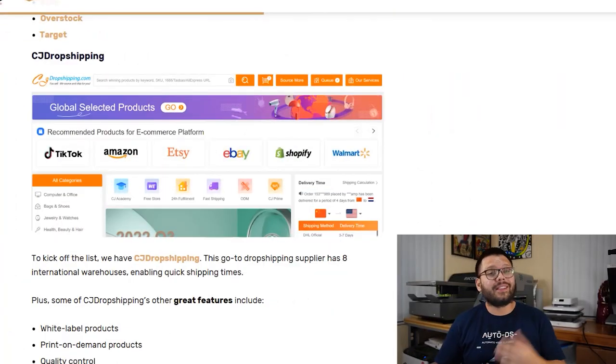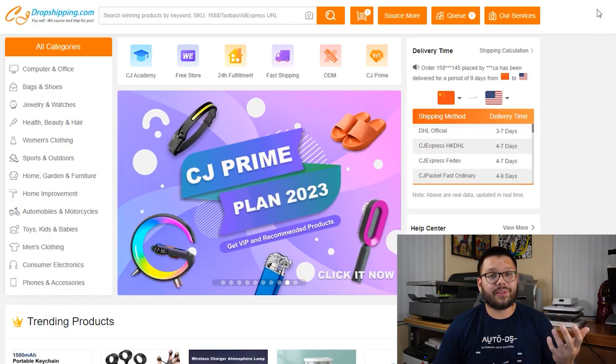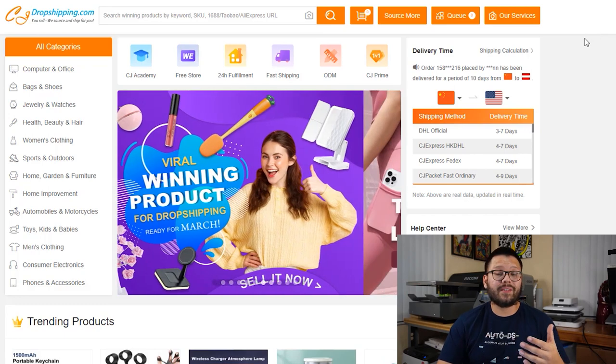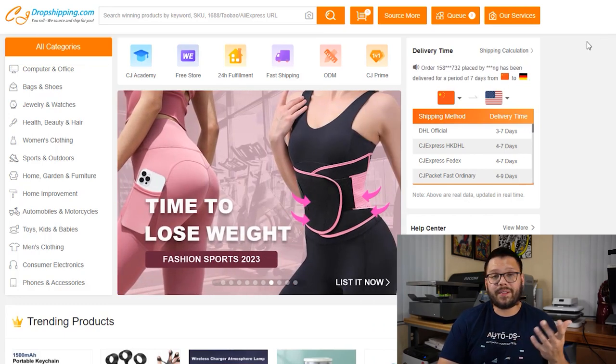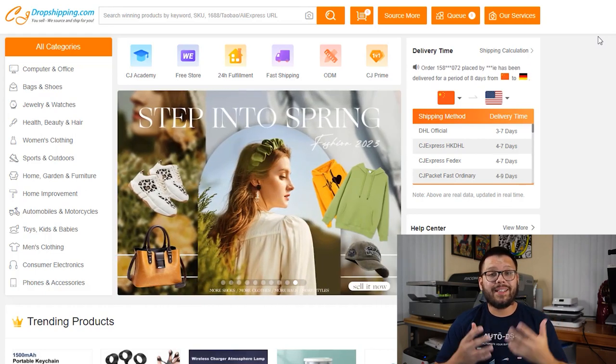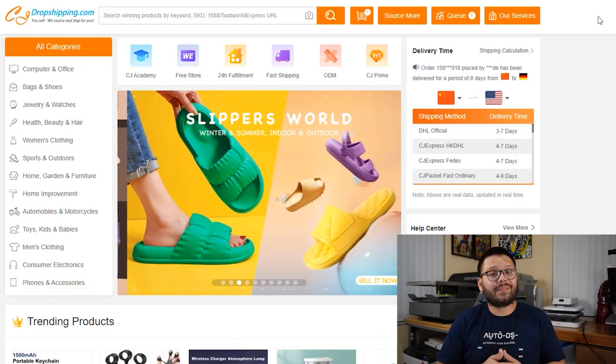First we have CJ Dropshipping, which is mainly a Chinese supplier with warehouses pretty much all around the world. They offer services like print-on-demand where you can have custom printed products such as t-shirts, mugs, tumblers, and mousepads. They also offer white-label products which makes it easy to start growing your brand, and they have amazing quality control and pretty good customer service.